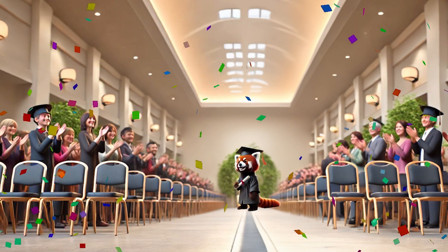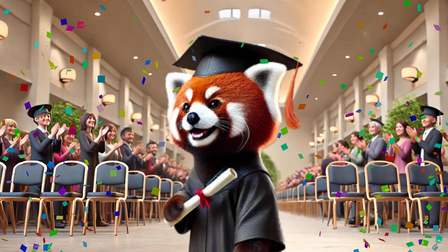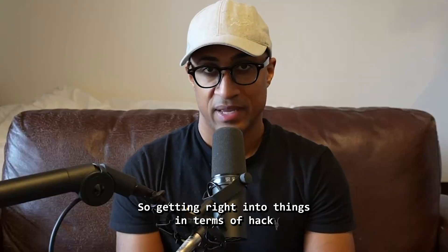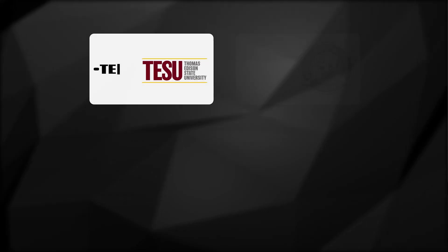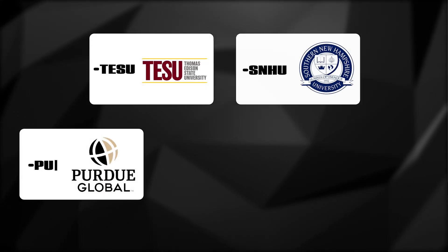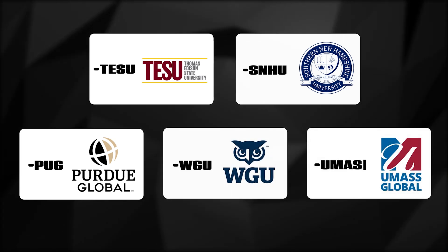Before we get started, in exchange for this over-edited red panda graduating university, please consider subscribing and hitting the notification bell — the team would really appreciate it. Getting right into things in terms of hackability, the list of universities I came up with are Thomas Edison State, Southern New Hampshire University, Purdue University Global, Western Governors University, and University of Massachusetts Global.